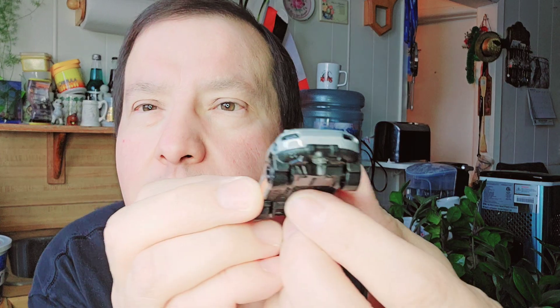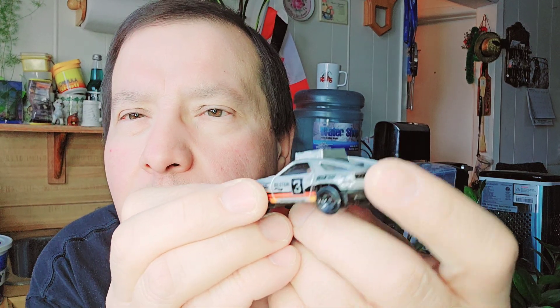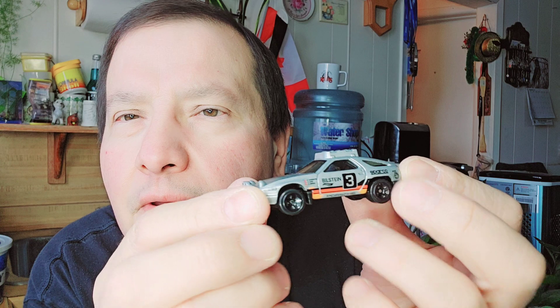The next one is a Porsche 928S Safari. I'll open that up and show you. There's the paper, there's the bubble, and there's the Porsche. That's a nice Porsche.